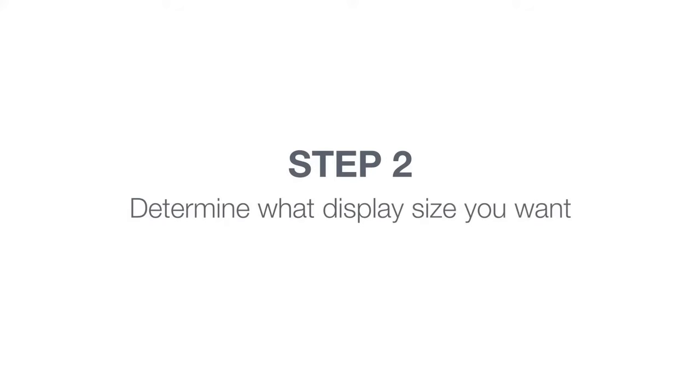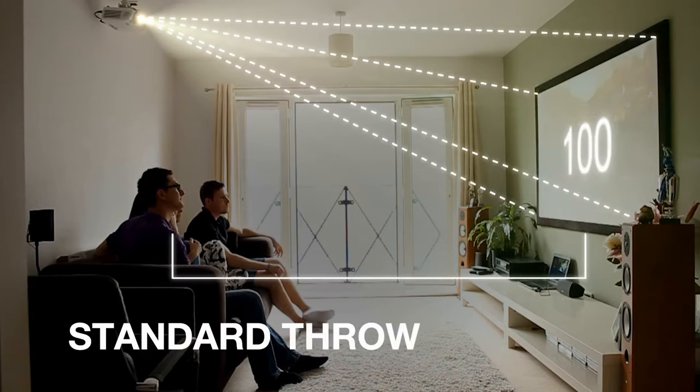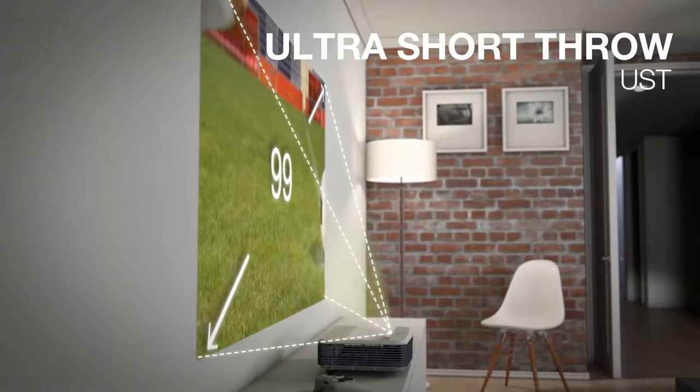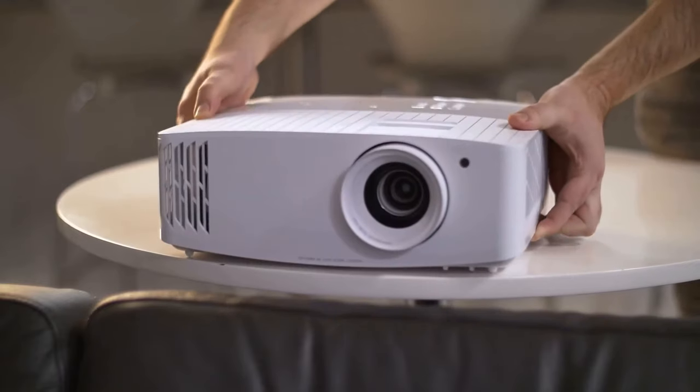Now, the GT1080 HDR, it's not just about the short-throw. The image quality — oh man — it's pretty sweet for the price range. It's got 1080p resolution with HDR, which means your colors pop, they're vibrant, they're rich, and it has this dynamic contrast feature that gives your blacks and whites a real boost. Great for movies or gaming sessions. Plus, it's got a 120Hz refresh rate, so when you're playing fast-paced games, the action looks super smooth, which is really important for gamers.